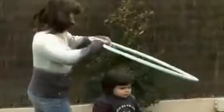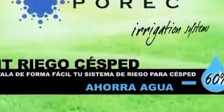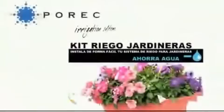Porek pipe is ideal for the irrigation of lawn because, having been buried, it makes it possible that garden furniture does not get wet and children can play on it with total comfort.